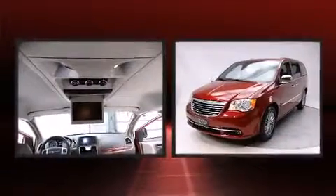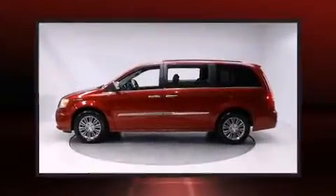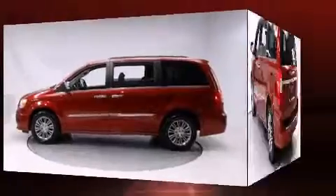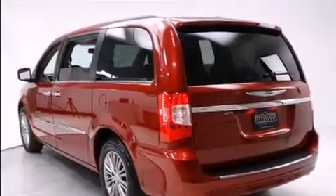Chrysler infused the interior with top-shelf amenities such as adjustable headrests in all seating positions, power front seats, front and rear air conditioning, a power rear cargo door, and a blind-spot monitoring system.